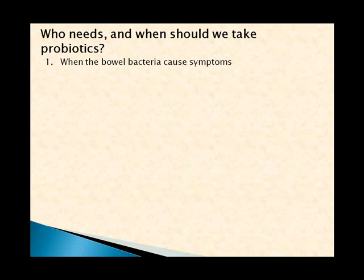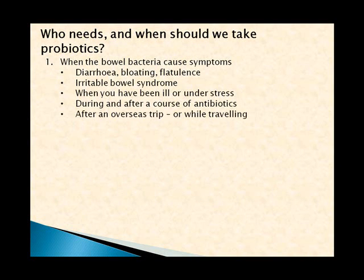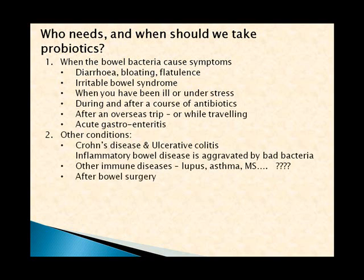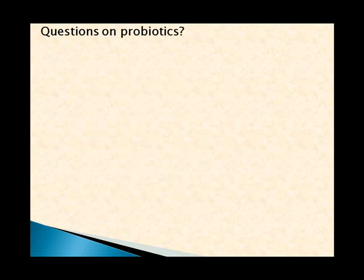Who needs probiotics and when? We should take probiotics when bowel bacteria are causing symptoms — diarrhea, bloating, flatulence, irritable bowel syndrome — when you've been ill or under stress, during or after a course of antibiotics, after an overseas trip or while traveling, during acute gastroenteritis, with Crohn's or ulcerative colitis, any inflammatory bowel disease, other immune diseases like lupus, asthma, or multiple sclerosis, after bowel surgery, with urinary or vaginal infections, food allergies, eczema, particularly in children and the elderly, people in hospitals or nursing homes, and people with a weakened immune system.